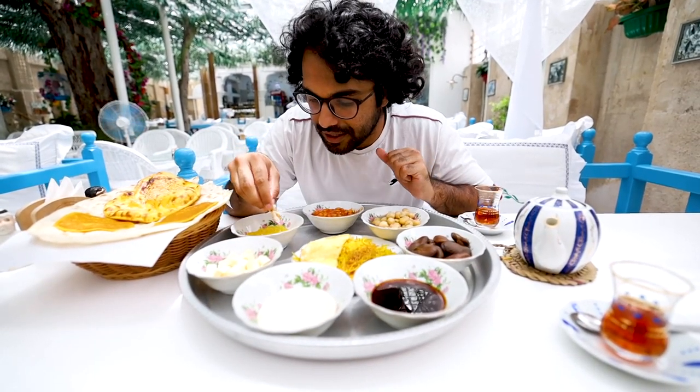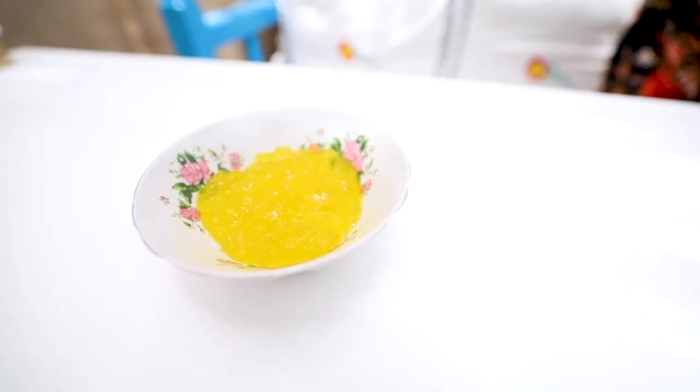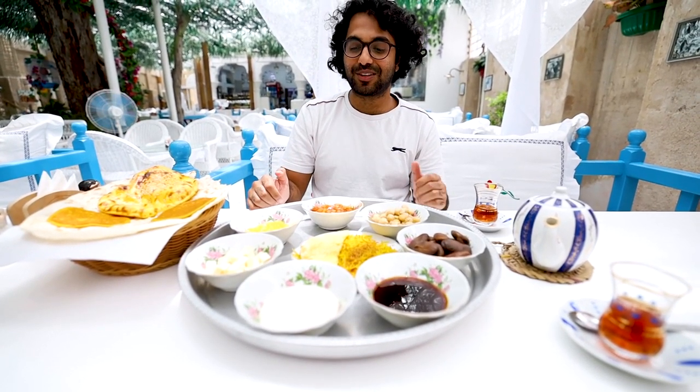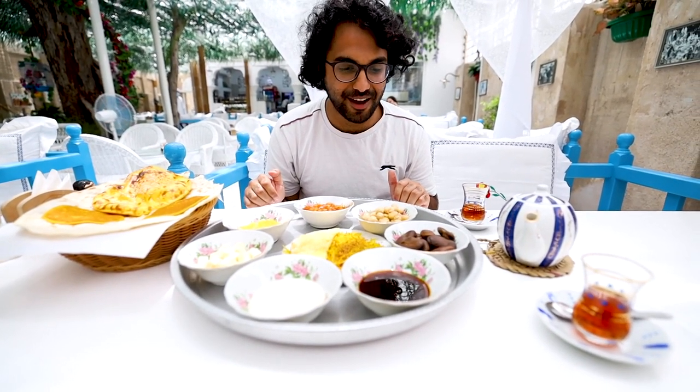I've never had watermelon jam before. It looks like marmalade, to be honest — kind of yellowish. It kind of tastes like what watermelon jam would taste like. It has that jam consistency but with a watermelon taste, so no surprises there.